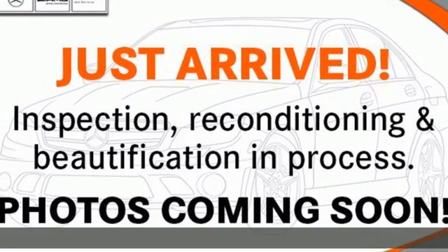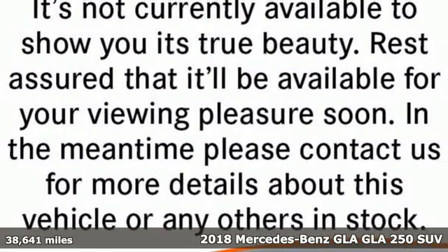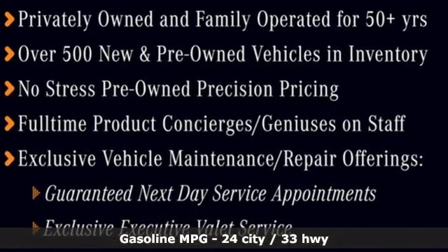It's a certified 2018 Mercedes-Benz GLA. The GLA is everything you need in a compact SUV, like flexibility, fuel efficiency and fun, and everything you want in a Mercedes-Benz.